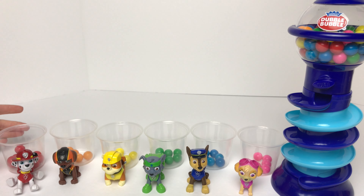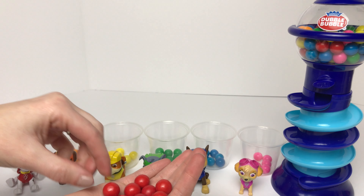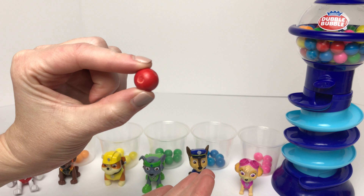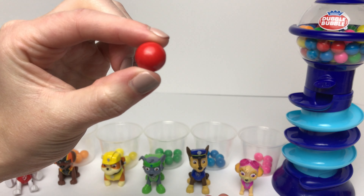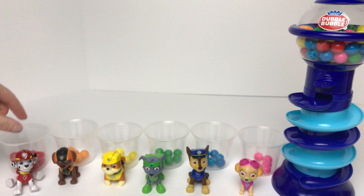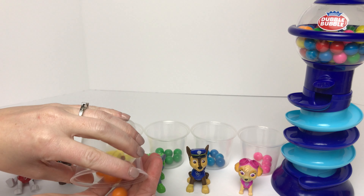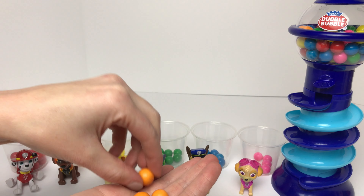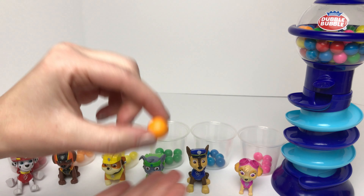Okay, let's count them all up. So for Marshall, we have one, two, three, four, five, six, seven, eight, nine, ten, eleven, twelve red gumballs. Now we'll see how many Zuma got. Zuma got one, two, three, four, five, six orange gumballs.